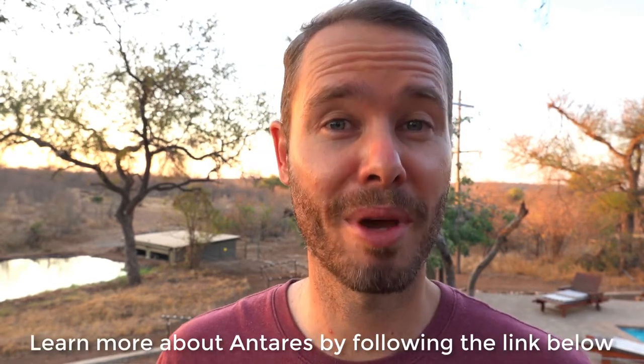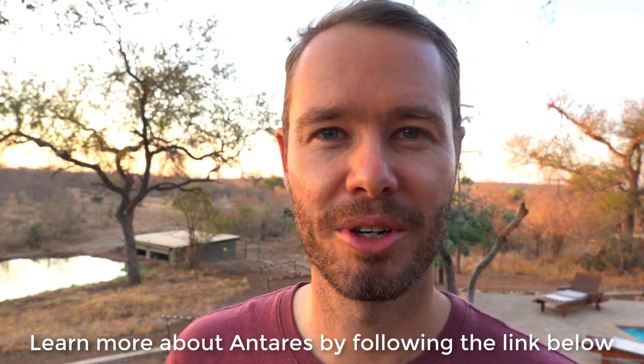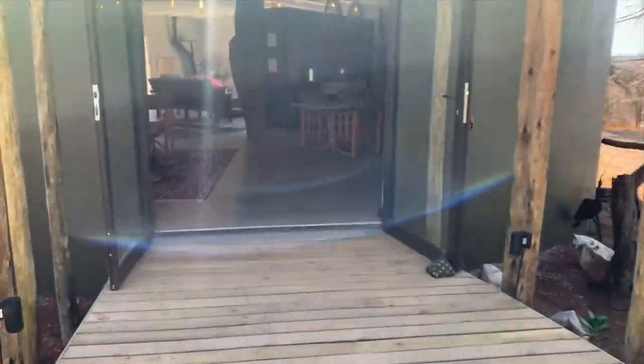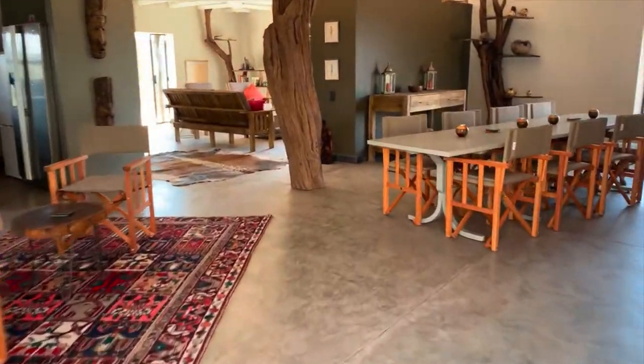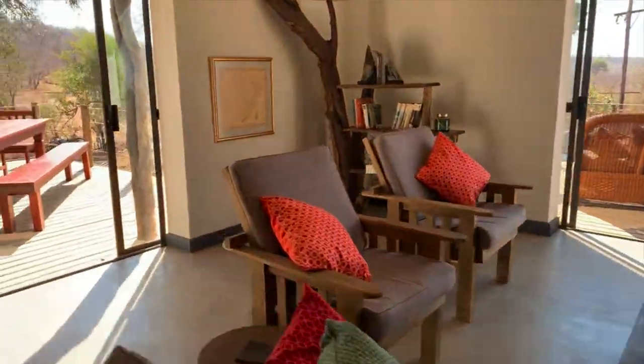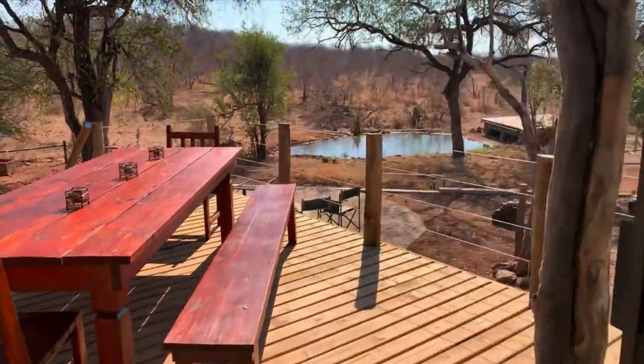If you want more information or would like to make a booking, please check the link in the description. For now let's take a walk through camp. Antares Bush Camp used to be a field guide training camp before it was stripped to the bone and completely transformed into a luxurious self-catering camp, ideal for small groups and families that love the bush feel.